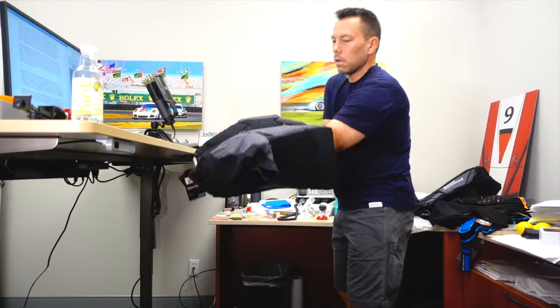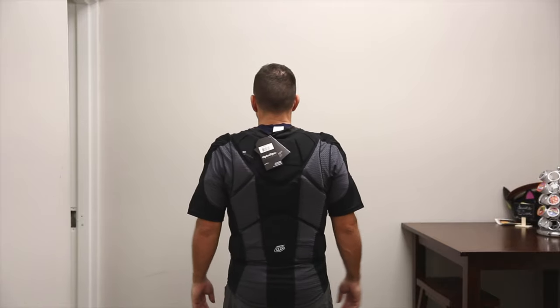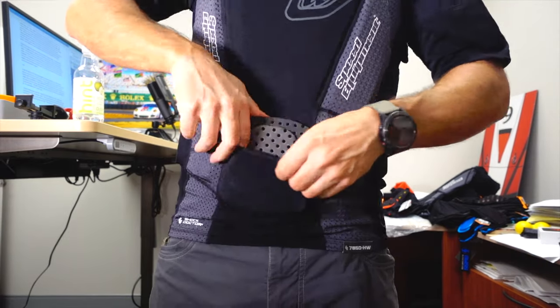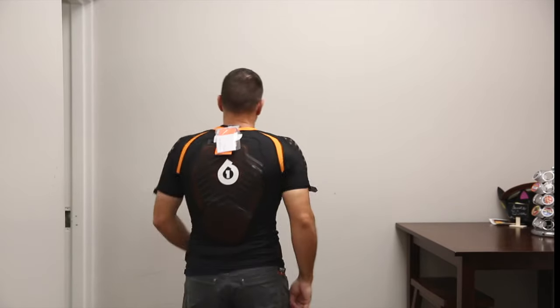The TLD 7850 heavyweight short sleeve protection shirt from Troy Lee Designs is a shirt because you put it on like a t-shirt — well, more like a set of football pads. Despite TLD calling this a heavyweight shirt, it's very light in terms of actual weight and very breathable. It has a substantial amount of padding, and better than that, you can choose to remove certain pads if you feel they're unnecessary. For sizing, I fell right between a large and extra large, so I went with the extra large — it's comfortable but a touch loose.